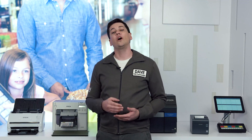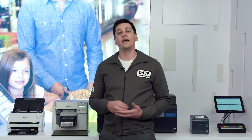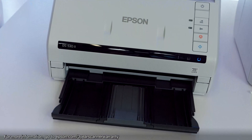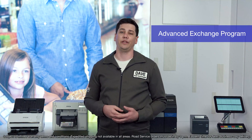At Epson, we also stand behind our quality. The DS532 comes with a three-year limited warranty, and if you run into issues, it includes advance exchange with free next business day replacement.